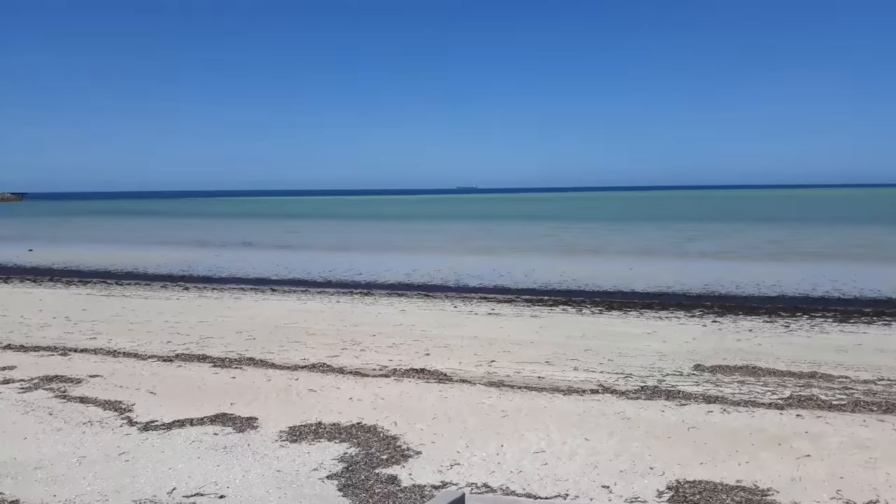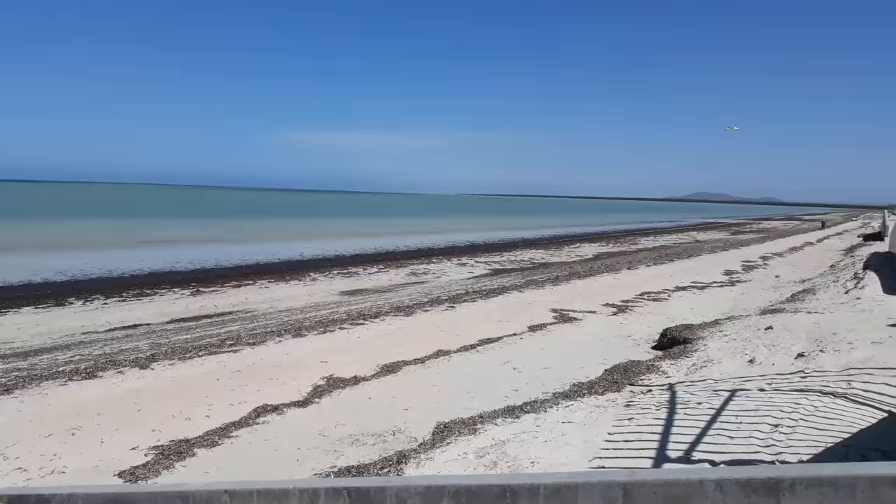But this water just looks magical at the moment. It's quite cool though — probably 18, 19 degrees when I went and felt it earlier.